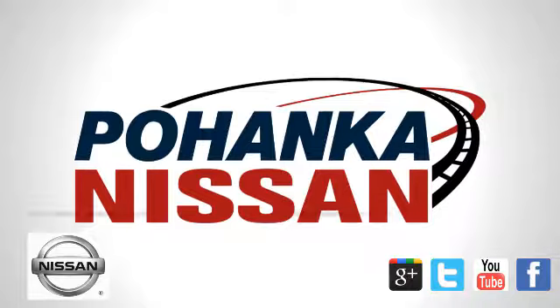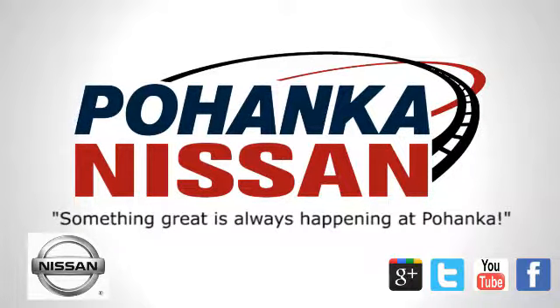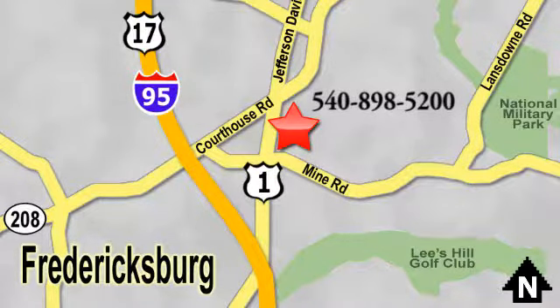Welcome to Pohanka Nissan in Fredericksburg, Virginia. Something great is always happening at Pohanka. Located on Route 1 in Fredericksburg, Virginia.